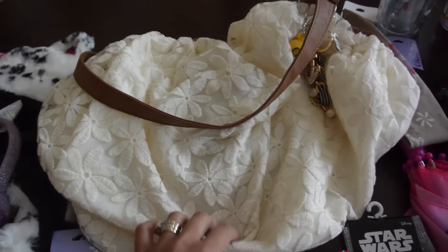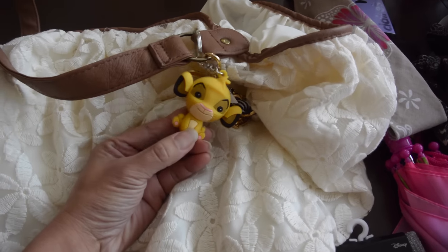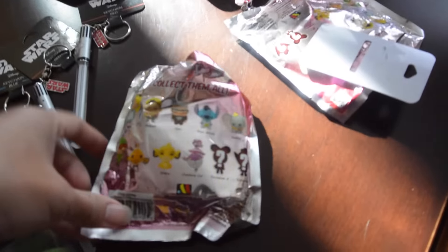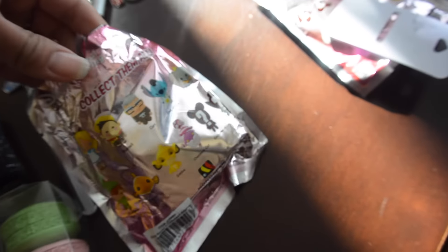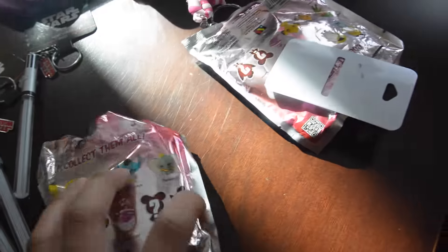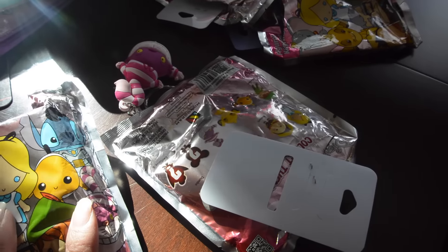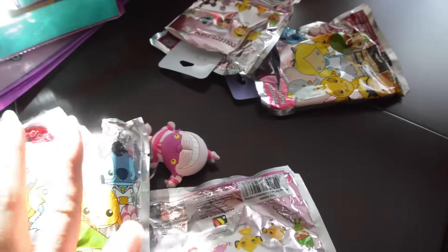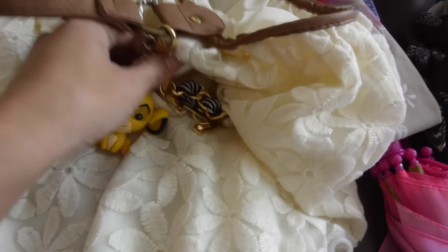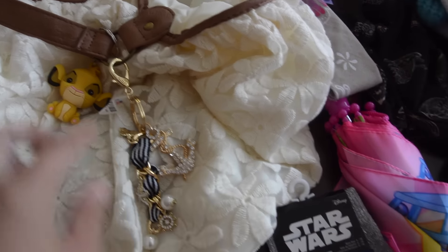This is all Sarah's stuff. She wanted this cute little purse to use as her bag for school. With that she got this keychain, and these keychains came in bags — it's like a Disney collection. My sister got six of these bags, and these keychains are what's inside. Sarah really wanted this anchor gold and black keychain.